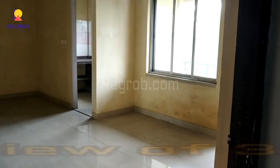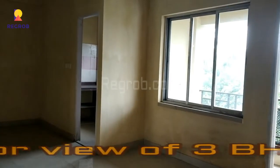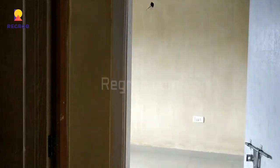Now we will give you the interior view of a 3 BHK flat. We have entered into the flat and here is the common washroom.